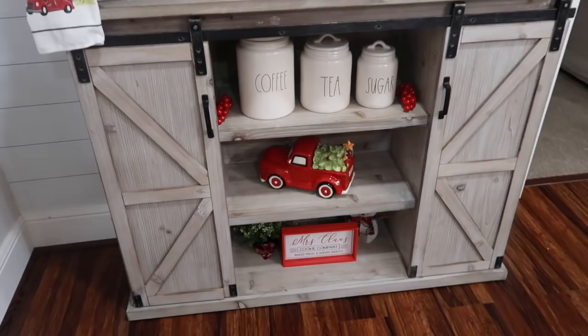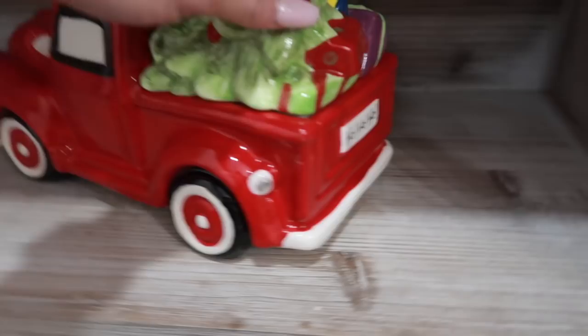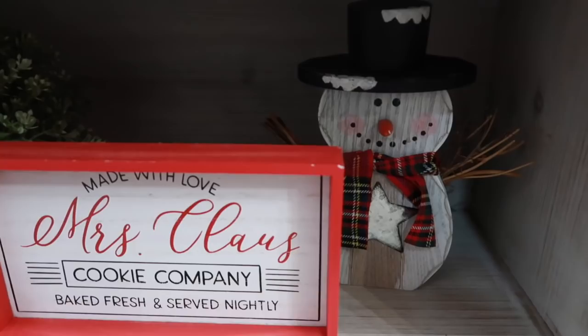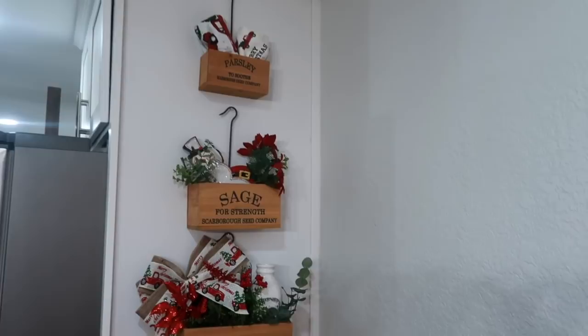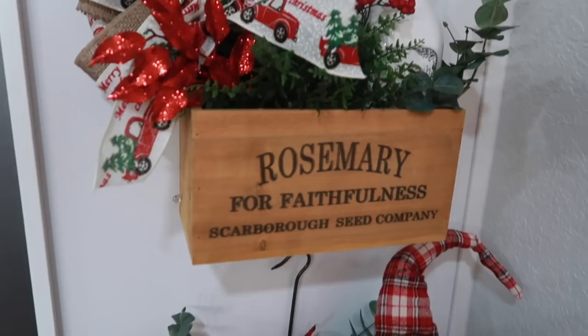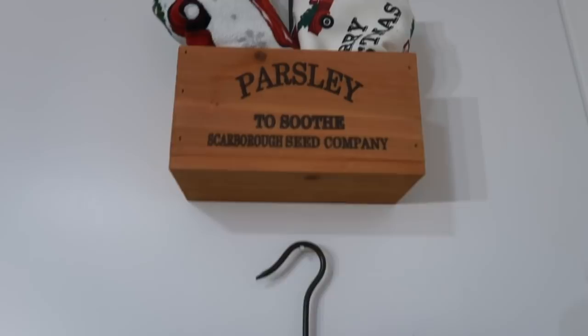The furniture piece itself is from Kirkland's. That little red truck is from Home Goods — it says 'Ho Ho Ho' in the back and you can store things in it. The Mrs. Claus sign is from the Target Dollar Spot. The snowman is from Marshall's. This little piece of greenery is from IKEA. Over on this other side of my kitchen I have herb boxes from Decor Steals, decorated for Christmas. The little gnome is from Home Goods. The snowman and towels are from Marshall's.